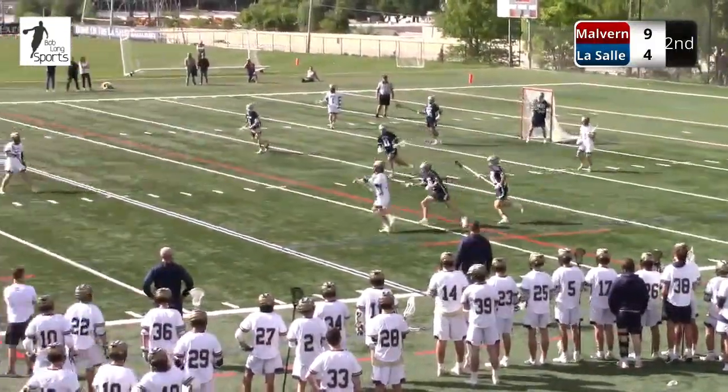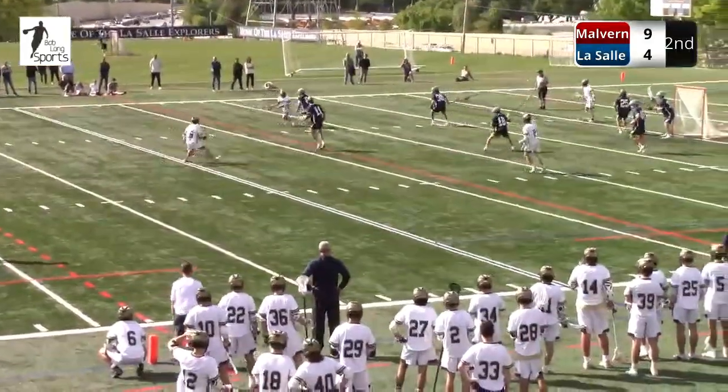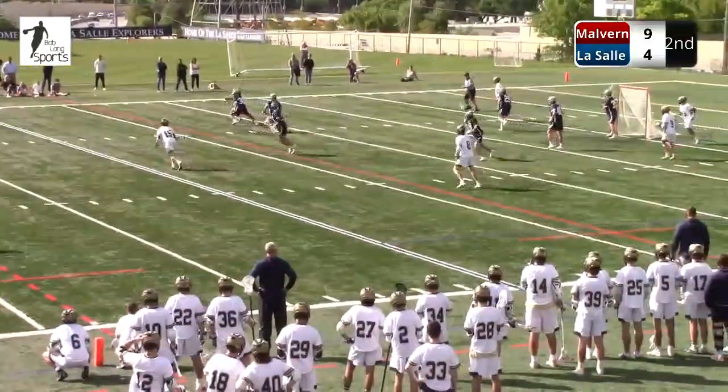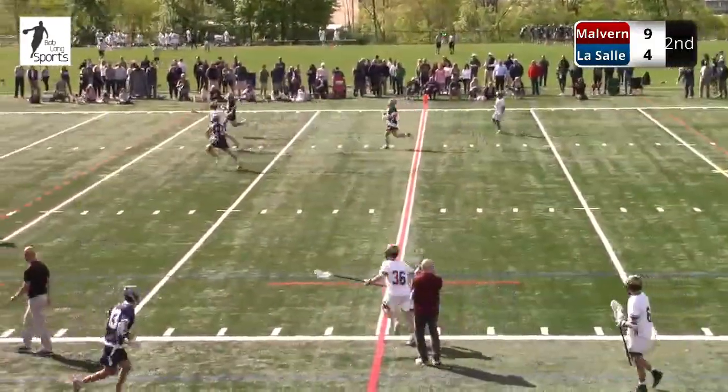What a great job to hang on to that ball by Frankie Fix — retain an all-important possession. Super aggressive double team there by Malvern. These LaSalle players don't see the slide coming, and Huntley gave it up. Fast break Malvern.